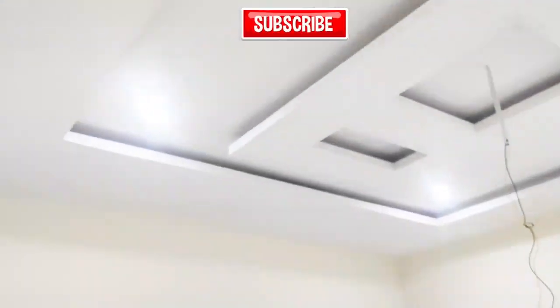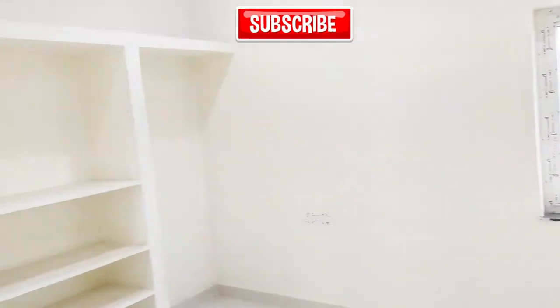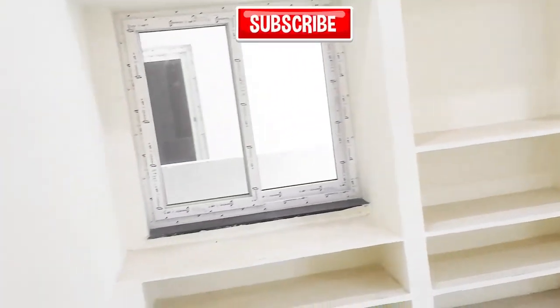This is our master bathroom. We have different roofing and roof lights with extra shelves and extra ventilation.